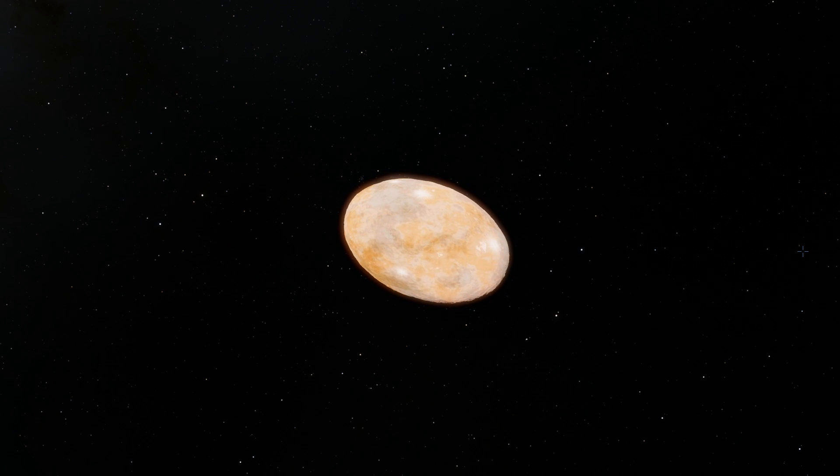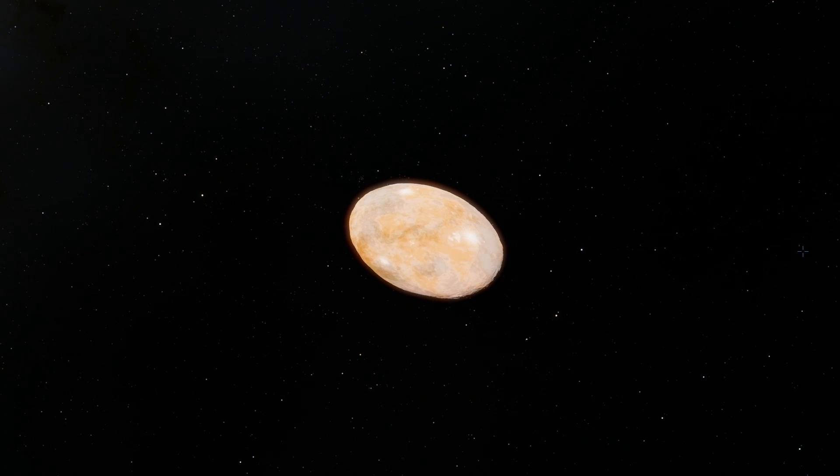What? What is that? Is that a space potato? I don't think it is. Welcome to What The Math everyone, this is Anton and today we're talking about Varuna.